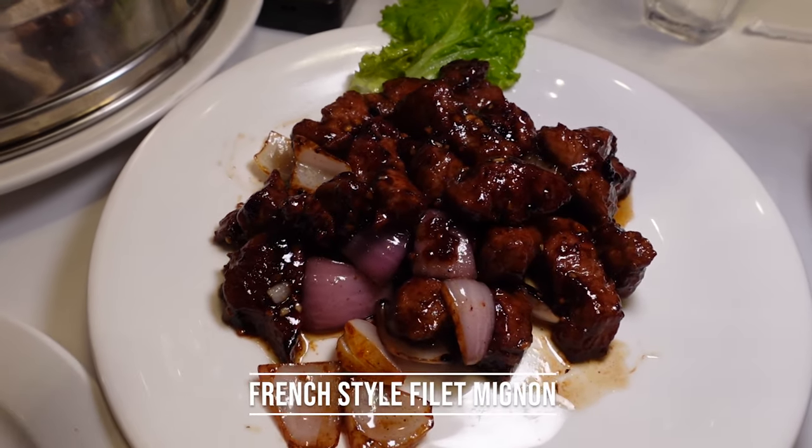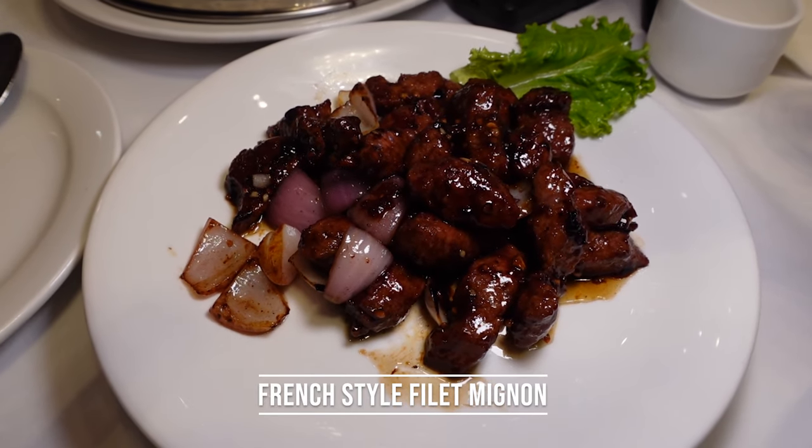Next we're jumping into the French style filet mignon. It's so tender — it just melts in your mouth and the flavors are so intense. We couldn't even identify exactly what the seasoning was, maybe a French-Chinese style. It's got a very light oyster sauce type texture but you don't really taste the oyster sauce. Really good stuff.